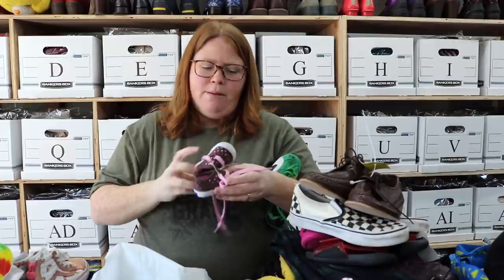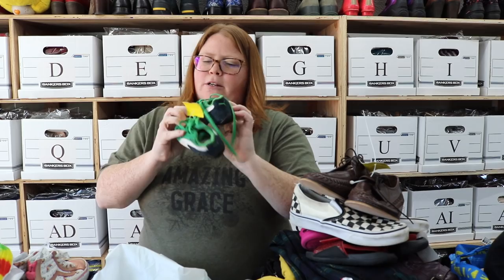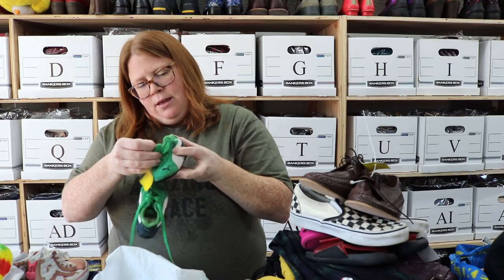A couple more shoes in this bag. First up, we got a little pair of baby Keds. I just like little baby Keds — they're always so cheap that I can't leave them. The plain white ones do really well, right around $20. These will probably take a little longer to sell, but they were cheap enough that I took a chance — they'll probably sell $15 to $18 in the next month or two. And then these Pumas — I don't always buy Puma, but these were like $2, so I took a chance. I think they'll sell around $20. They're just green suede, and they're U.S. size 4.